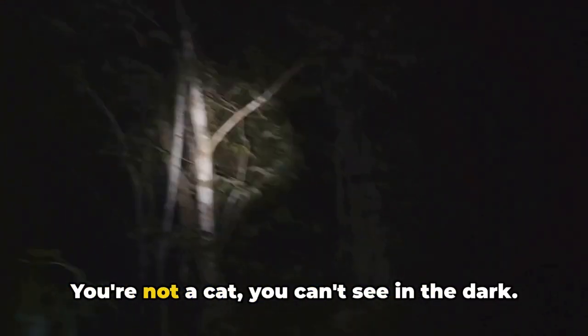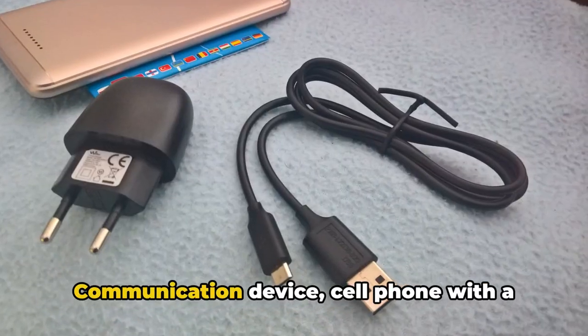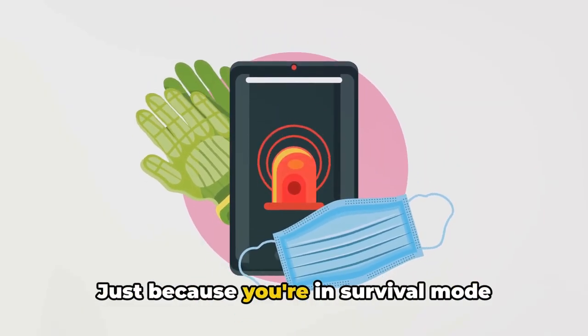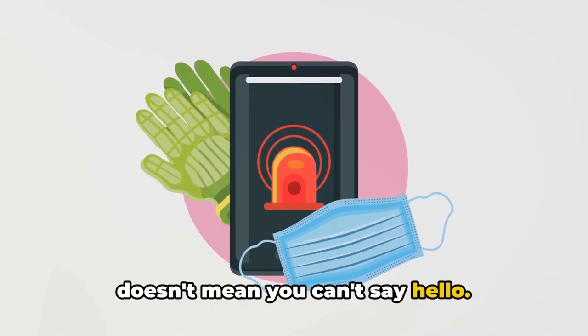For lighting, it's simple: flashlight, headlamp, and extra batteries. You're not a cat — you can't see in the dark. For communication, a cell phone with a portable charger, or a two-way radio. Just because you're in survival mode doesn't mean you can't say hello.